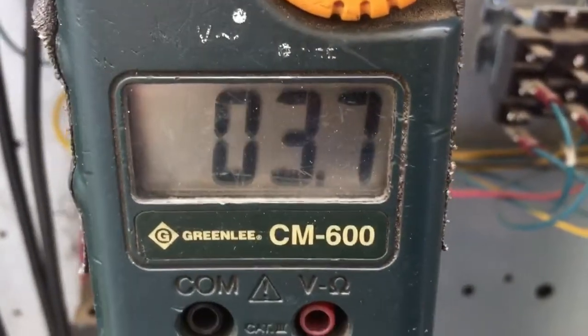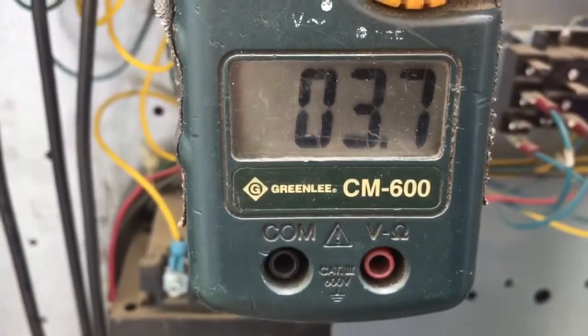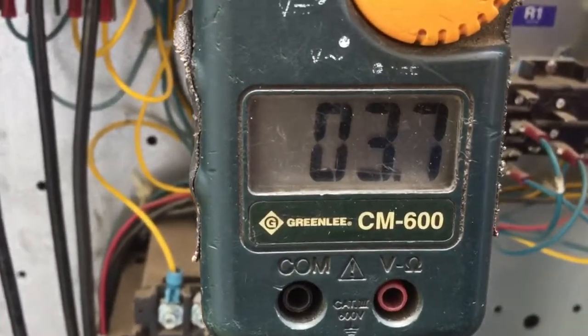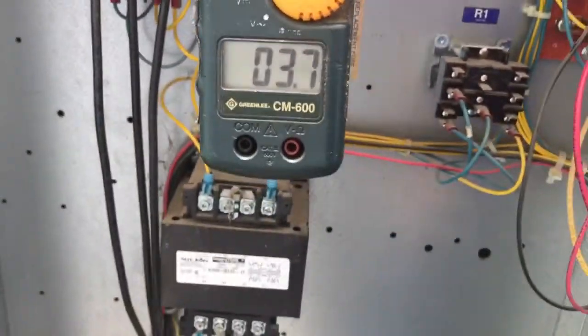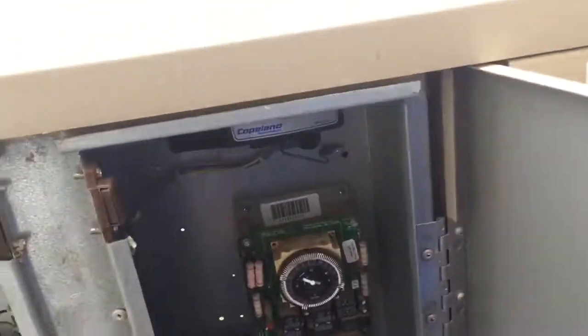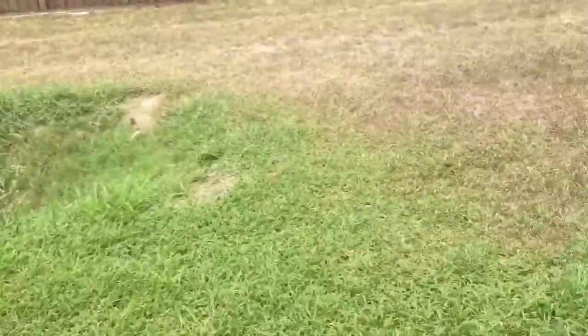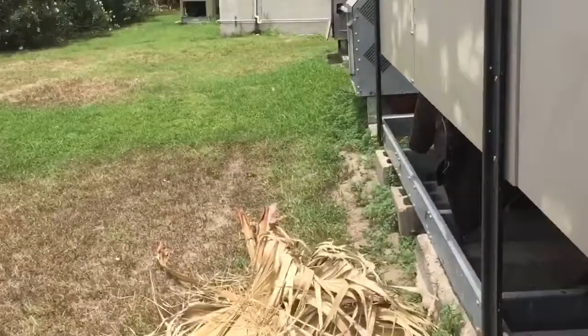That shows the amp draw went up slightly — from 3.5 up to 3.7 — which might just be enough to overload the motor. So according to this little experiment, I guess I was wrong. Tell me what you all think — am I doing it wrong?